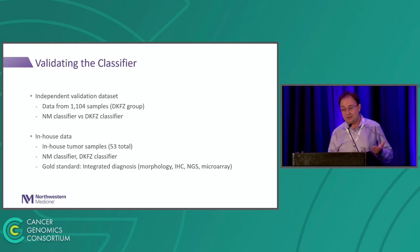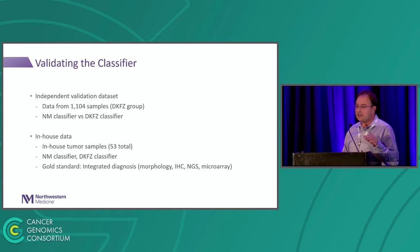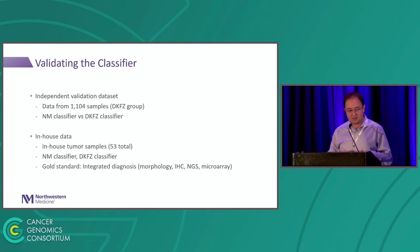After you have the classifier and logistic regression model, you validate your dataset. The German group also has a validation set with 1,100 samples that we used — completely independent from the training data; the training process never saw this data. Our goal was to compare the performance of our Northwestern classifier with the DKFZ German classifier, which is the standard. We also generated 53 in-house tumor samples and ran both classifiers. The gold standard was the integrated diagnosis made by a pathologist considering morphology, IHC, NGS, microarray, and everything.